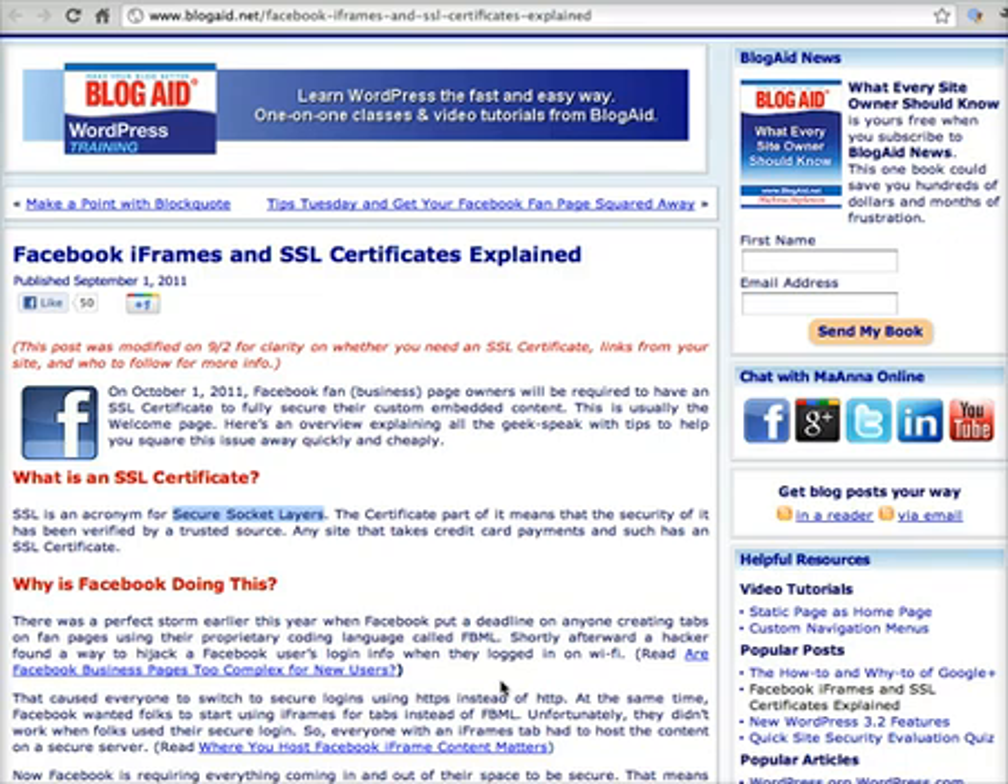I've hunted high and low to find really good information to show you how you can secure your pages completely freely — it won't cost you a penny — and I've done this myself with my own pages. I'm very glad to share this because SSL certificates traditionally can be very expensive. The cheapest I found was around $50 for a year, plus a monthly charge on top, and if your content is hosted on a subdomain it can cost as much as $400 to $500 for an SSL certificate. So I'm really pleased I found this information and feel privileged to share it with you.